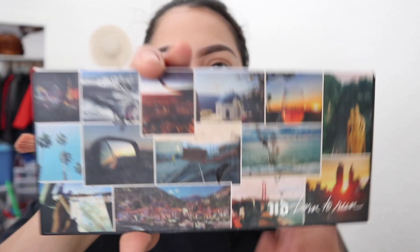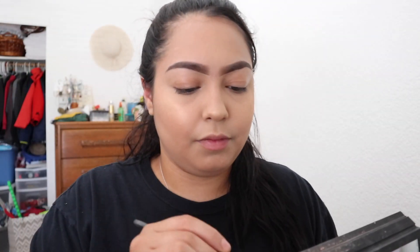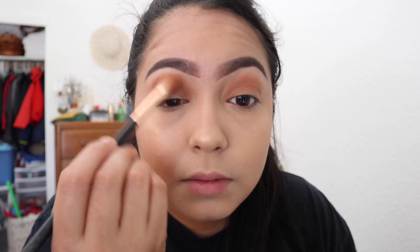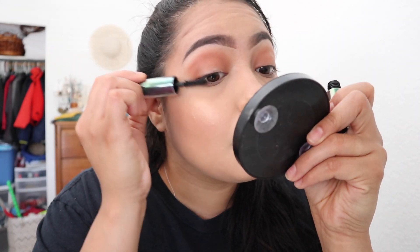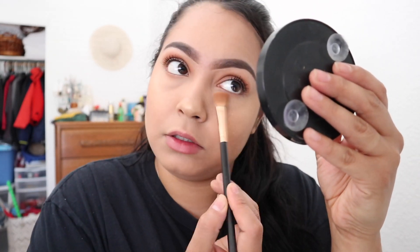I'm just going to go with the eyeshadow. I'm going to get this palette right here and go with the color Riff. I'm just going to pop this color on. Then I go with the mascara. And I just get the same brush I used for my eyeshadow and put that under my eye.